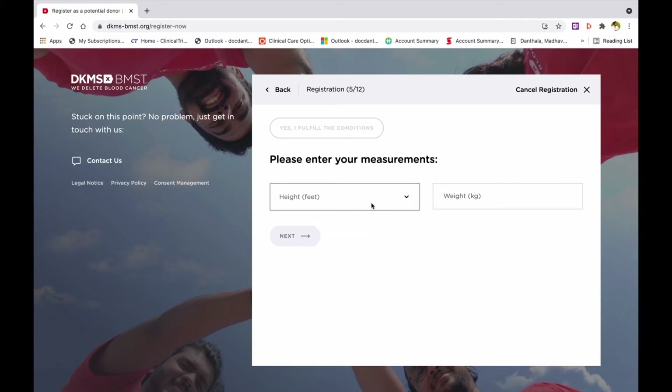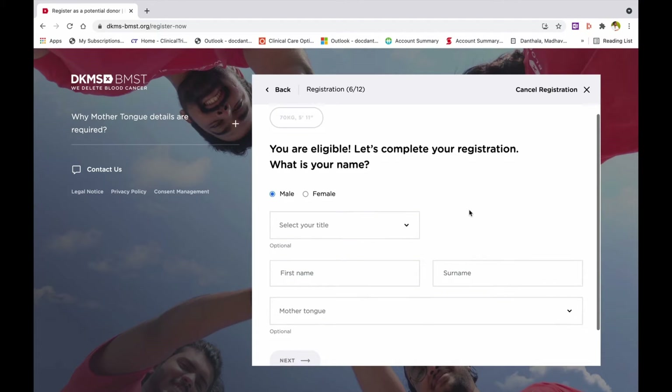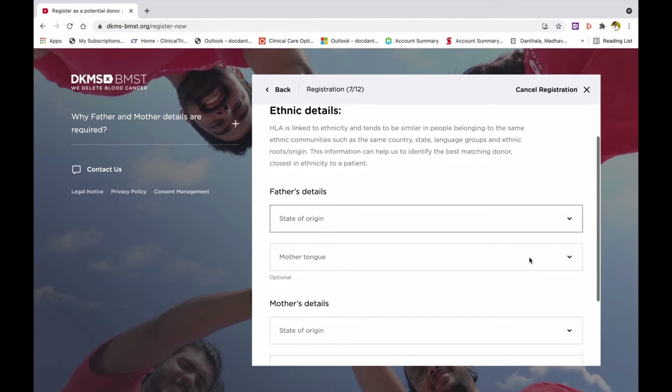Step 5: Enter your height and weight. Step 6: Enter your name, gender, and mother tongue. Step 7: Enter the ethnic details of your parents.